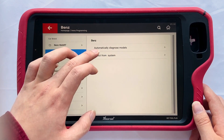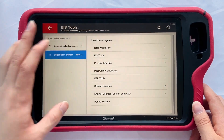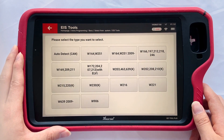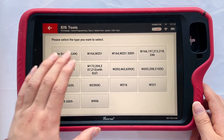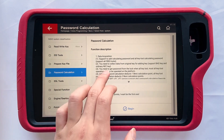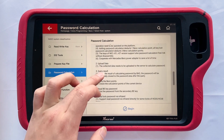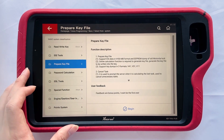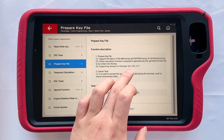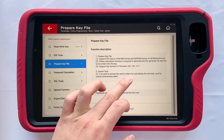Then let's see Mercedes-Benz. You may use EIS tools very often. Let's choose Begin — it can automatically detect the EIS type or you can directly choose the type. Then password calculation; you can see the steps here. Prepare key file — it supports key dumps in three formats: V41, V51, and V11. We recommend V51 because it has high compatibility.